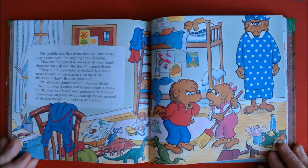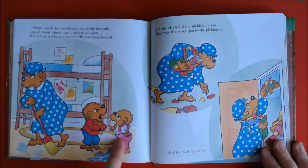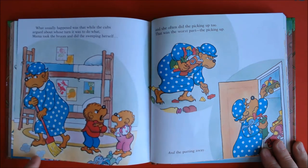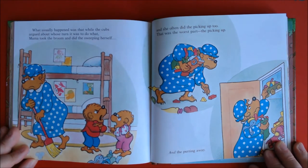Not only was Brother and Sister's room a mess, but Brother and Sister were getting to be a mess too — always arguing about clean-up chores instead of sharing the job and working as a team. What usually happened was that while the Cubs argued about whose turn it was to do what, Mama took the broom and did the sweeping herself. And she often did the picking up too. That was the worst part — the picking up and the putting away.